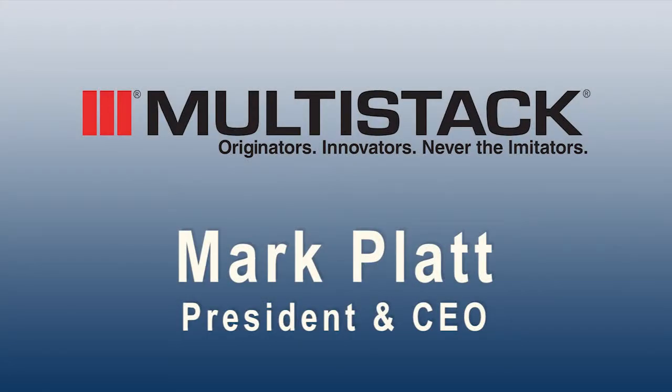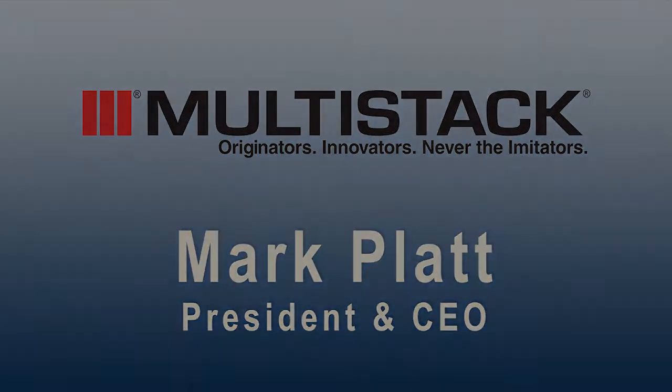If it's not the design day where you need 100% of your air conditioning — which is 99% of the time — you can operate much more efficiently by turning compressors off instead of unloading one big compressor. Off is extremely efficient.